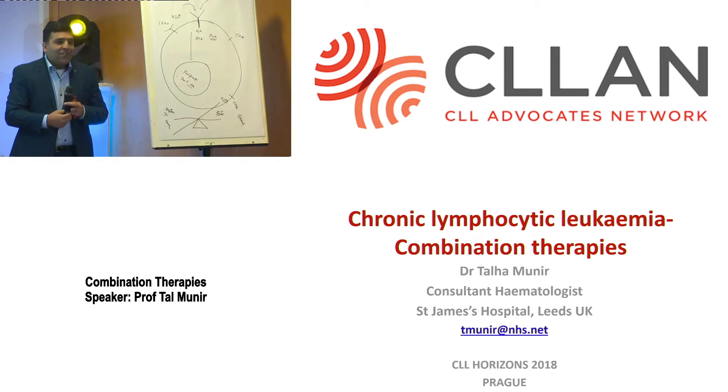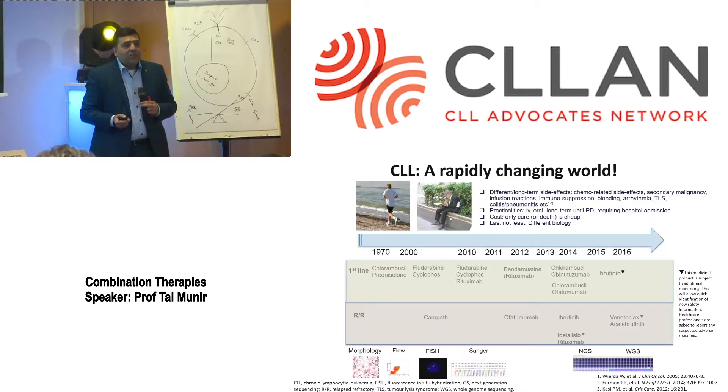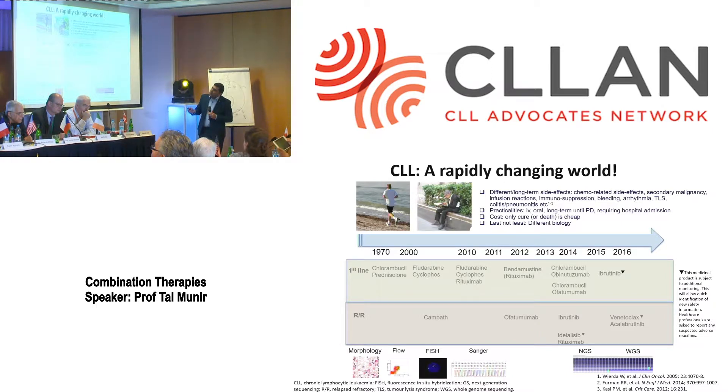The treatment for CLL has changed quite a lot. From 1970 to 2010 we had chemotherapy drugs — chlorambucil, fludarabine, cyclophosphamide — and then the antibody rituximab was added, followed by bendamustine rituximab. Then came a flurry of new molecules: obinutuzumab, ofatumumab, and ibrutinib received approval. In the relapsed/refractory setting we had alemtuzumab, ofatumumab, ibrutinib, idelalisib with rituximab, venetoclax, and acalabrutinib.